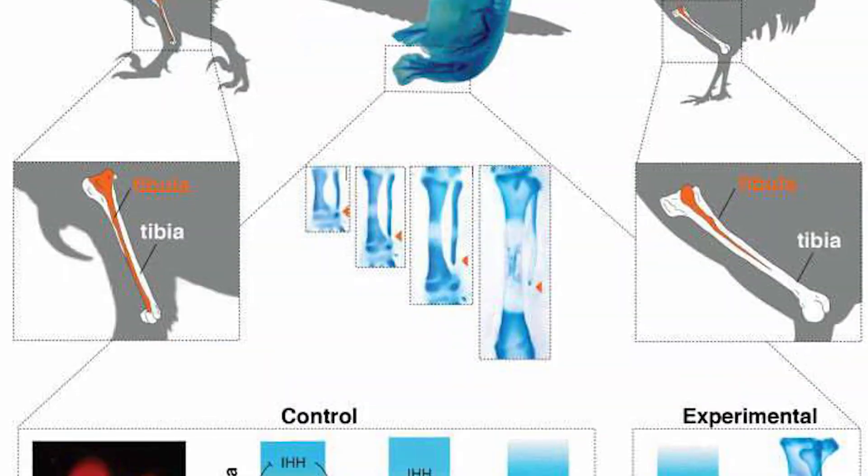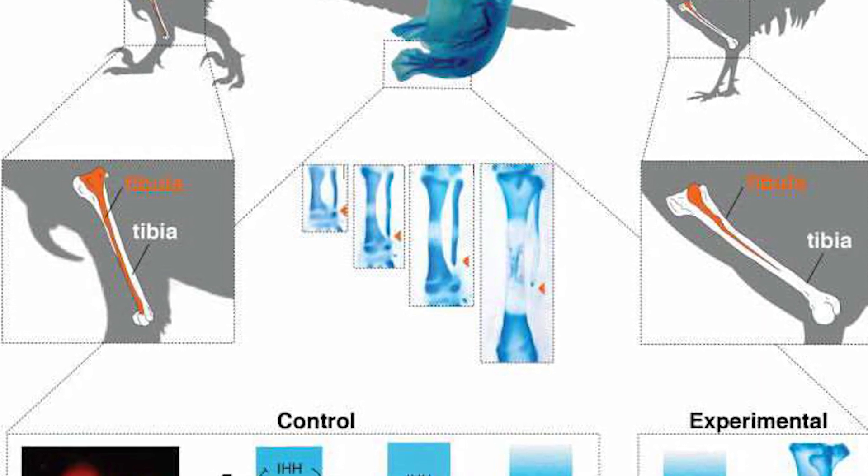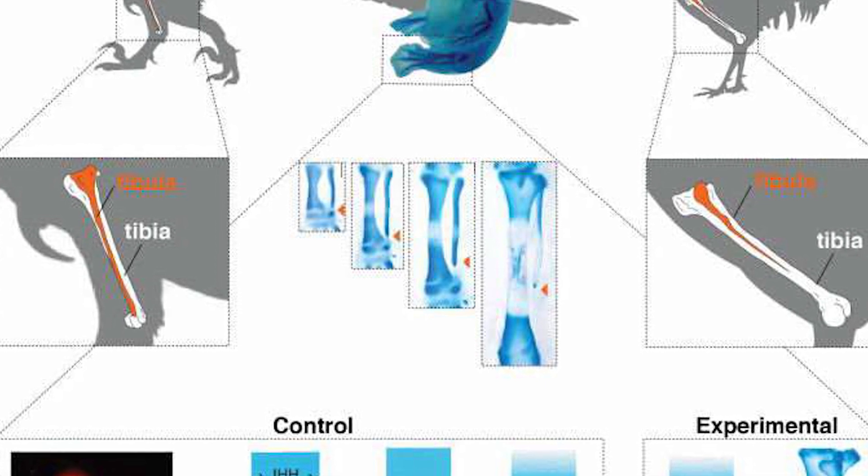Crazy enough though, this isn't the first time this experiment has been conducted. In 2015, a similar experiment happened that was successful in genetically changing the DNA of a chicken to grow dinosaur-like feet and snouts. The purpose of that experiment was different though — the scientists at the University of Chile wanted to figure out how leg bones grow from an embryo.